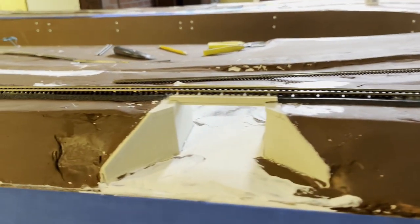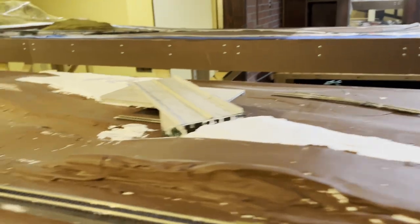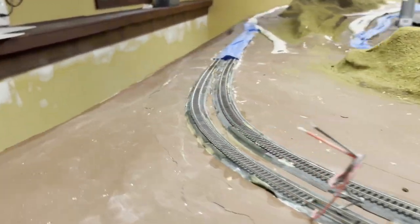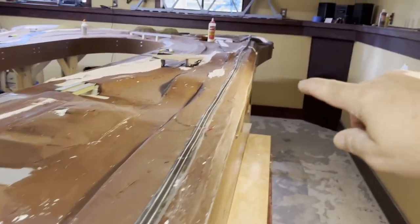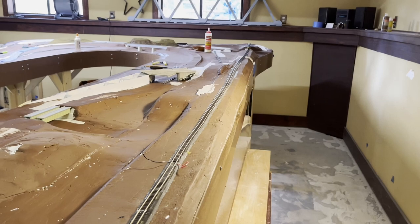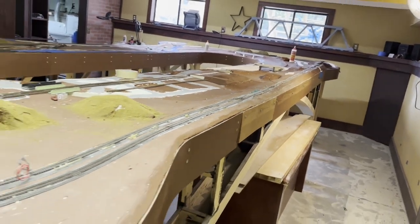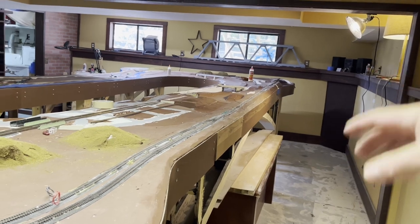And here's the Bartow County Dump Road. Coming on around, we're going south. This will be where Ackworth will be. I made a couple of changes along this run — I had a short siding and decided to take that out so I can have more scenery options, and also to cut some cost with the signals.